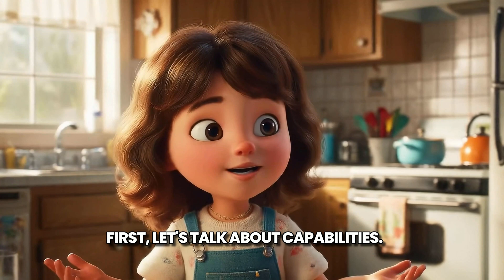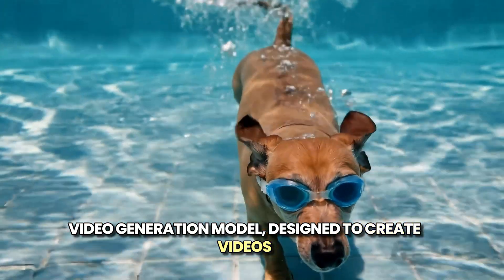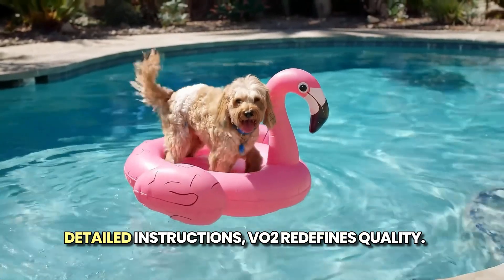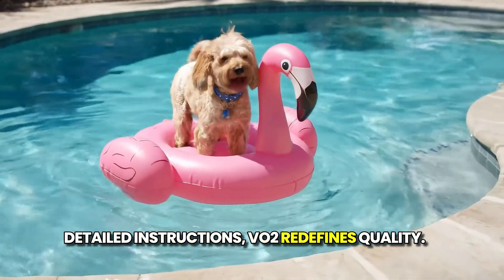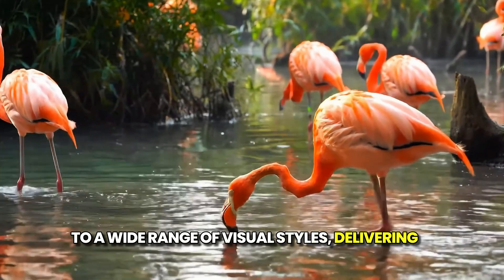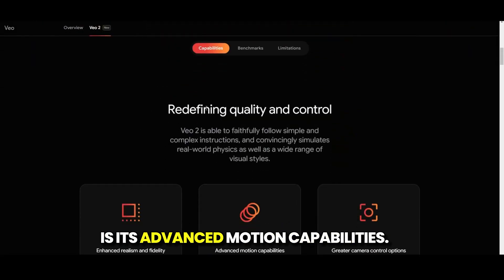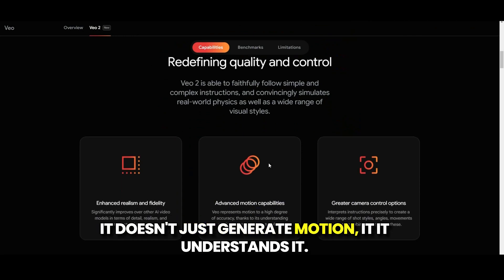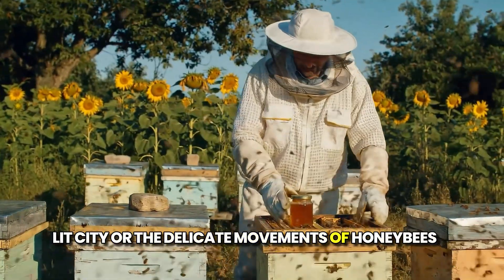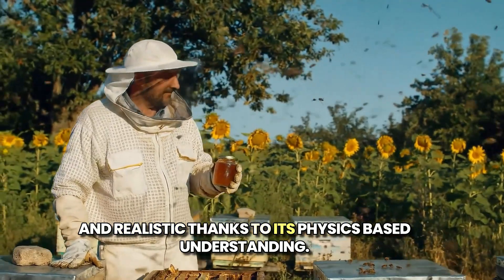First, let's talk about capabilities. VO2 is DeepMind's state-of-the-art video generation model, designed to create videos with unprecedented realism and fidelity. From generating 4K videos to following detailed instructions, VO2 redefines quality. It can simulate real-world physics and adapt to a wide range of visual styles, delivering outputs that feel authentic and immersive. What really sets VO2 apart is its advanced motion capabilities — it doesn't just generate motion, it understands it. Whether it's a car drifting through a neon-lit city or the delicate movements of honeybees in a golden field, VO2's outputs are fluid and realistic, thanks to its physics-based understanding.